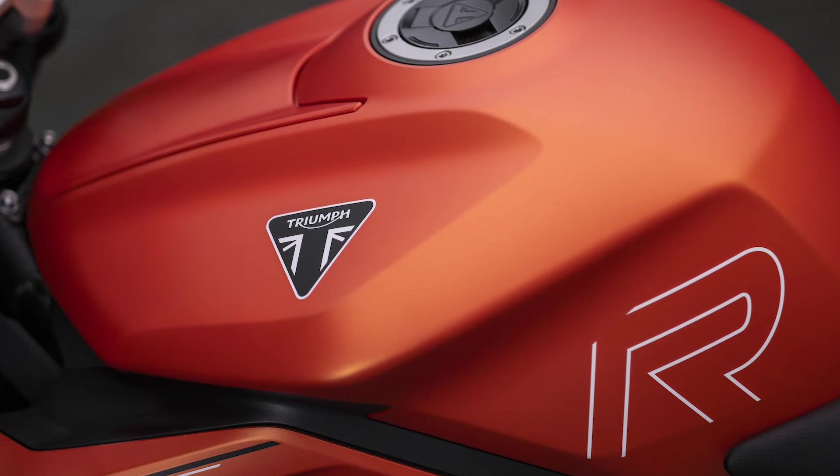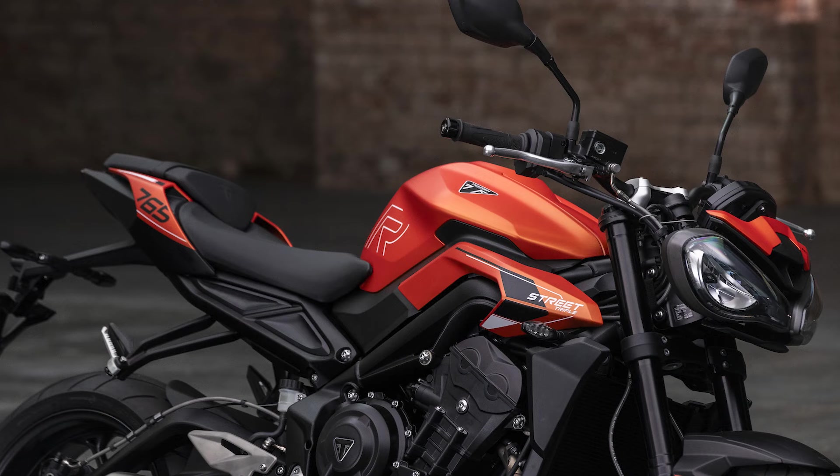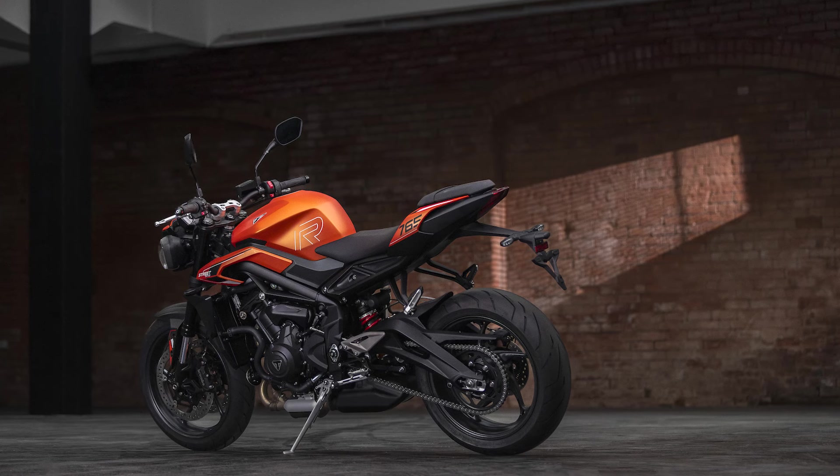On to the roadster lineup — the Street Triple 765 R is now available in Matte Bar Heart Orange, which is basically the modern equivalent of what you had. It's a bold bike — if you go for that kind of street fighter, you kind of want it to be loud and shouty, and that is about as loud and shouty as you could get. The R model previously had chilled finishes, so it's nice that the base model has something that looks more sporty. Definitely an A.